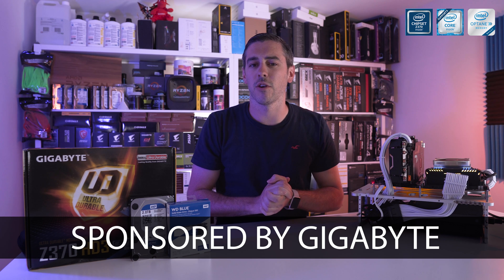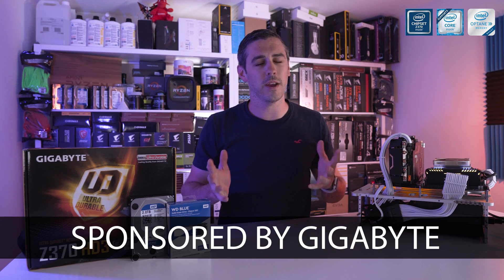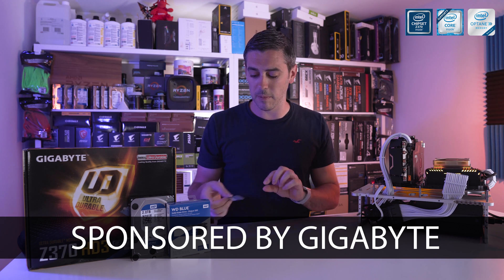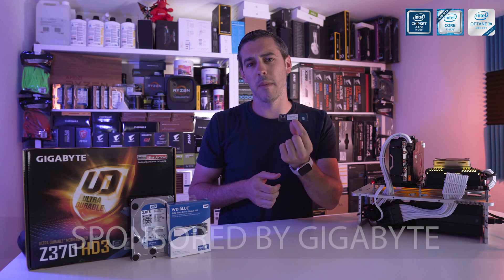Hey everyone, Andy Raffaele from eTechnics.com and today we're looking at pretty groundbreaking technology in terms of storage. I'm talking about this little guy, the Intel Optane memory.